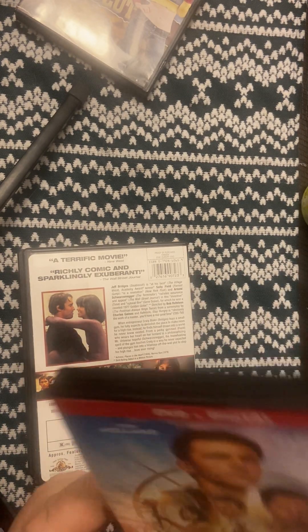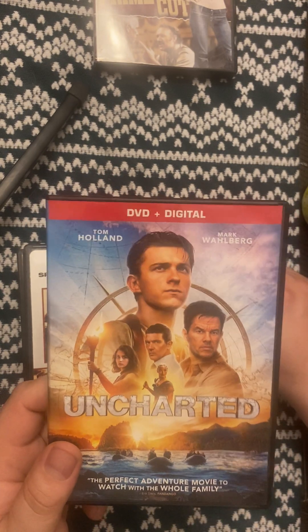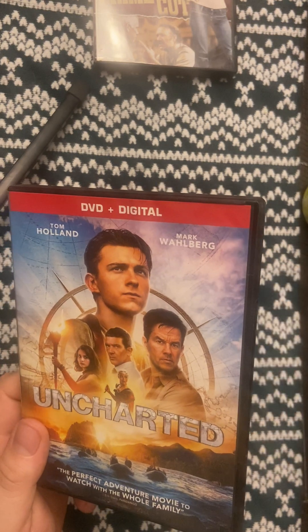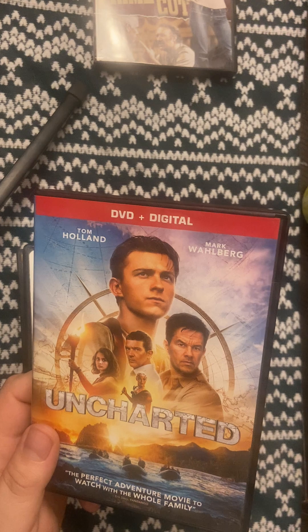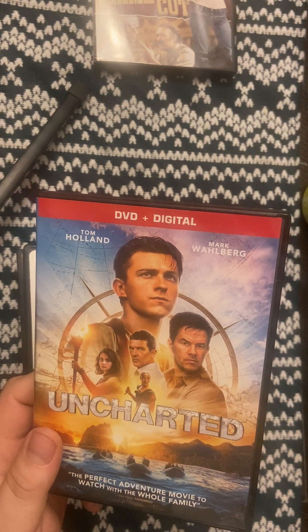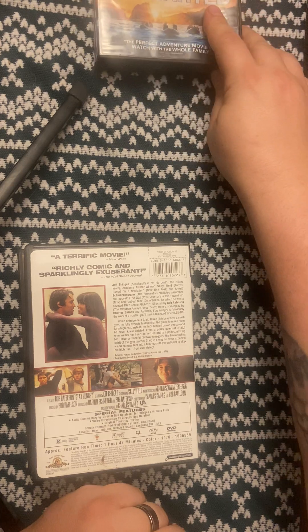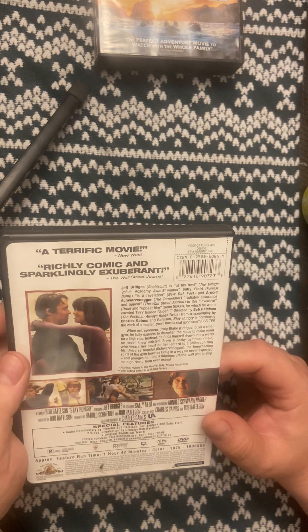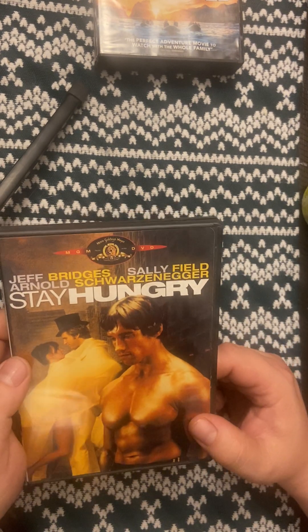I did get my second movie I ever bought off eBay that said 'very good condition' but it had some scratches. They weren't deep scratches — it was an old 80s movie and I actually watched it and it didn't skip, so it was alright. But this one I'm going to have to check too — I'll point out which one that is.